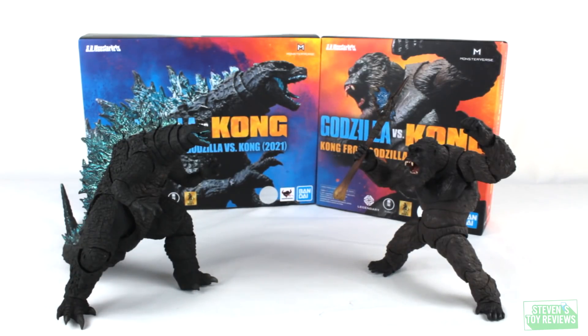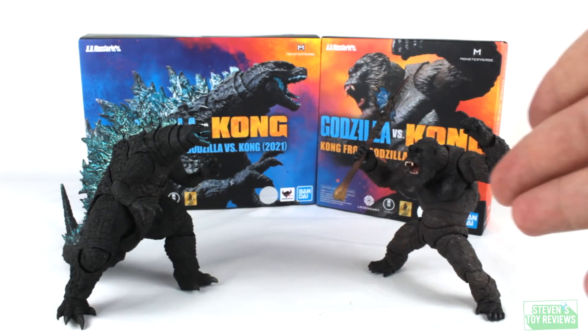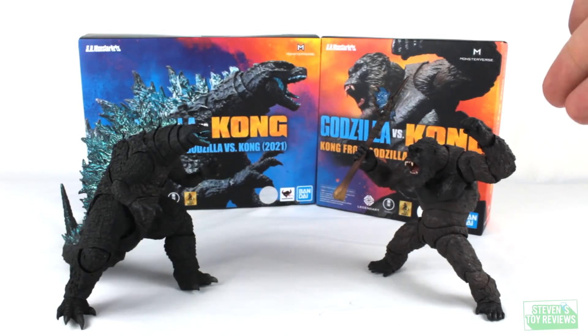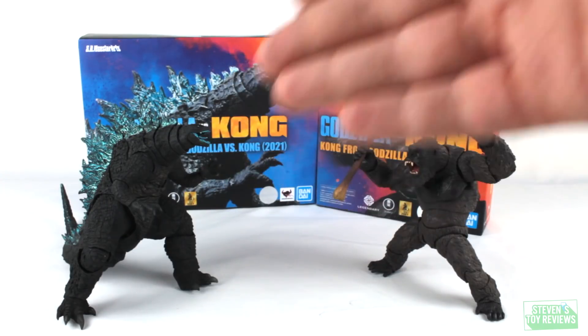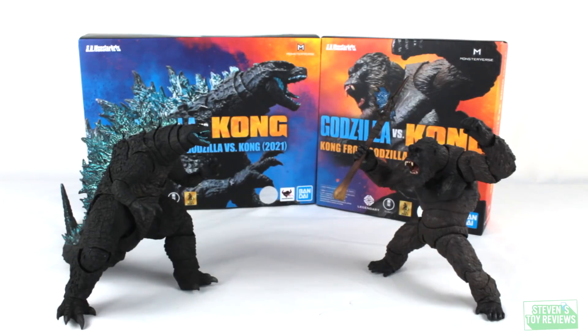And that wraps it up for this double event unboxing. If you missed Godzilla or Kong's unboxing, there will be a card popping up in the top right-hand corner of the screen. I kind of withheld some feelings - I'm saving it all for the review. This is all genuine. There's no such thing as a perfect figure. Godzilla has flaws, Kong has flaws - I did show some of them in the unboxing. But at the end of the day, if you're on the fence and you like either of these designs in any capacity, get these today. You don't want to miss out.